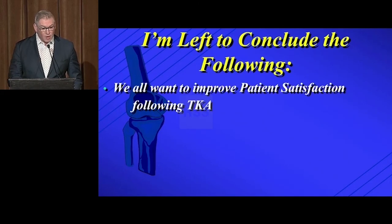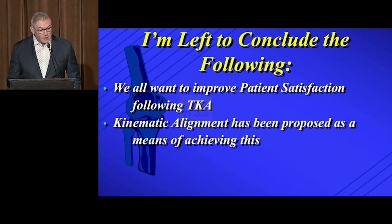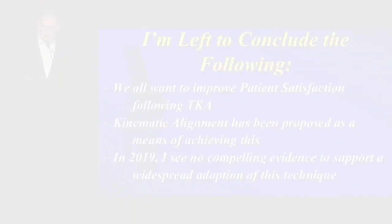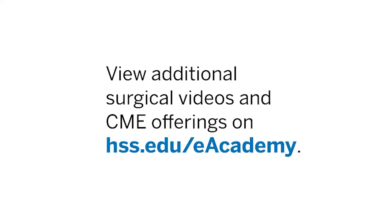So I'm left to conclude the following: we all want to improve patient satisfaction following total knee arthroplasty. Kinematic alignment has been proposed as a means of potentially achieving this. However, in 2019, I see no compelling evidence to support widespread adoption of this technique. Thank you.